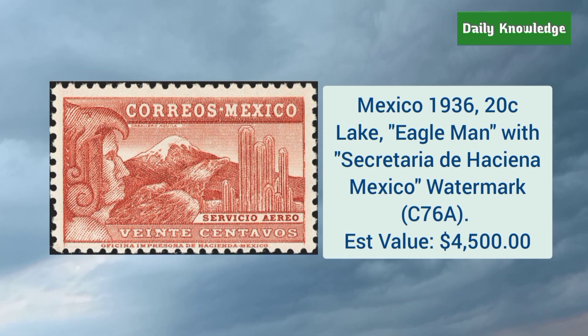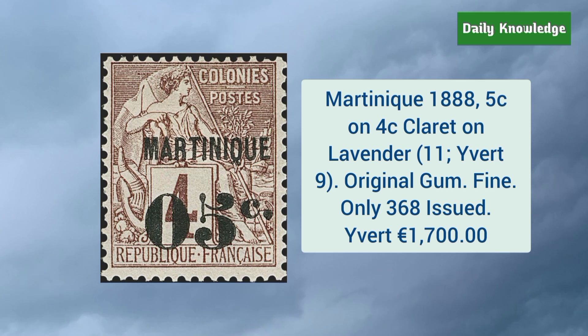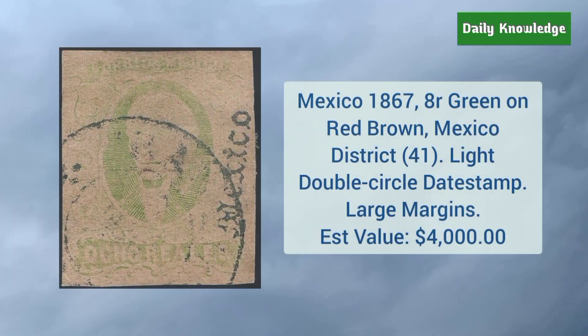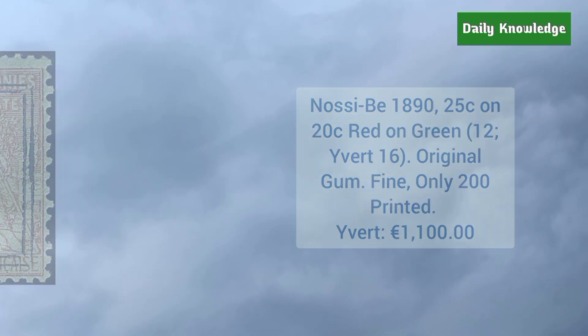Mexico 1936 20 cent lake color eagle with Secretaria de Hacienda Mexico watermark. Martinique 1888 5 cent on 4 cent claret on lavender — original gum, fine appearance, and only 368 were issued. Mexico 1867 8 real green on red brown, Mexico district, light double circle date stamp, and large margins. Nossi-Bé 1890 25 cent on 20 cent red on green — original gum, fine appearance, and only 200 were printed.